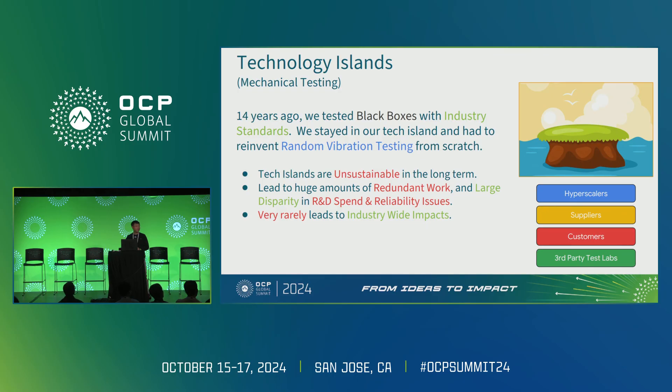I want to step back and talk about technology islands again. 14 years ago I tested black boxes with industry standards and we had to reinvent random vibration testing from scratch. Not everybody can afford to do that. Tech islands are unsustainable long term. In the era of AI, where everything is built around critical components — a specific chip, memory, interconnect — we all build products around them and do our own testing, but we're all basically doing the same thing. This work very rarely leads to industry-wide improvement; it's like reinventing the wheel every time.